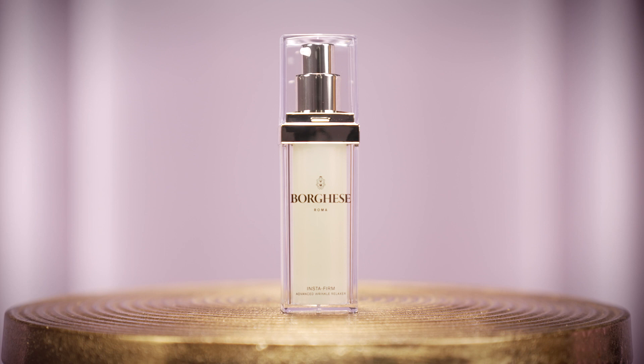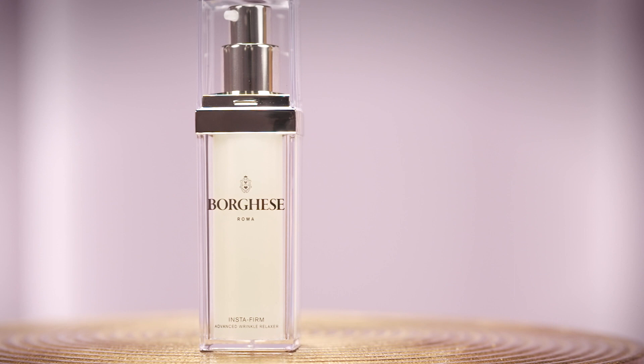Peptides are one of the top ingredients to help support the production of collagen. Insta Firm Advanced Wrinkle Relaxer uses a specific hexapeptide known to stimulate collagen synthesis and more specifically help reduce the look of fine lines and wrinkles. The formula also includes algae and pollutant, both of these ingredients create an immediate and visible tightening effect to the skin.